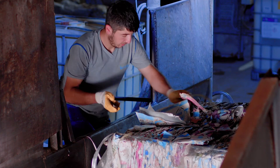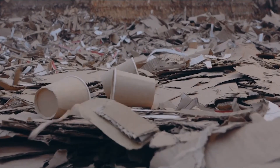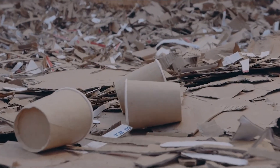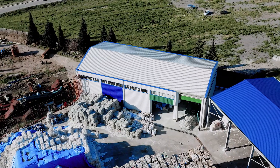At Tetra Pak, we take a holistic value chain approach to recycling. This means considering everything from consumer awareness and collection and sorting infrastructure to developing end products that bring recycled materials into our daily lives. As part of our efforts to improve the recycling infrastructure in Turkey, we are working to improve all stages of the recycling value chain to ensure that empty carton packages are regained.